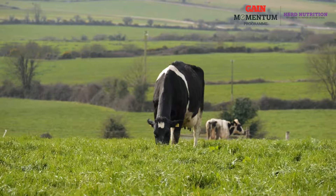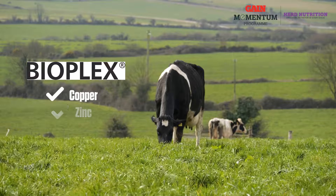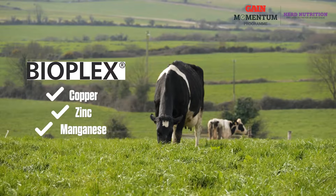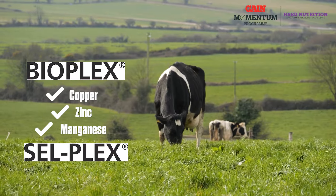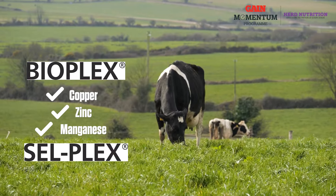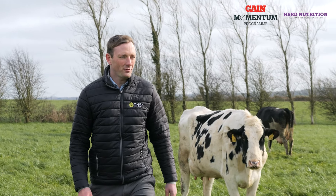Gain Spring Starter 16 includes Bioplex copper, zinc and manganese, which will improve fertility, while it also includes Selplex selenium, which will have a positive effect on both immunity and overall health. Trial work has shown that the inclusion of Bioplex minerals in a dairy cow's diet has benefited up to 50 euro per lactation per cow.